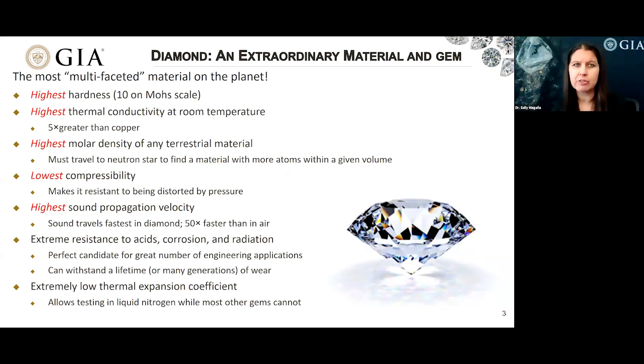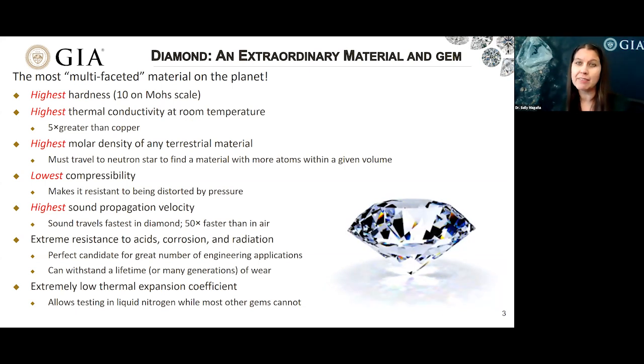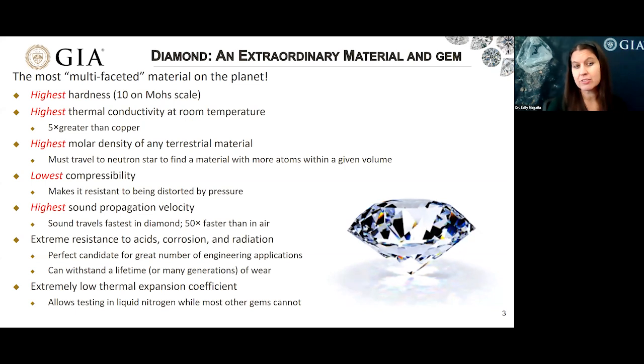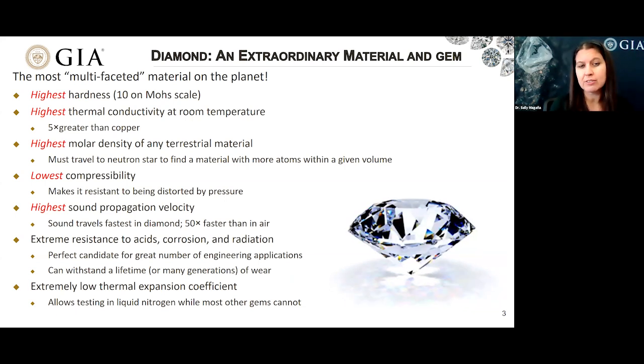I'm not sure that anyone is going to buy a diamond because it has the highest sound propagation velocity, but it just goes to show that for many advantageous characteristics within a gem or any material, diamond ranks at the top or near the top. It also has extreme resistance to acids, corrosion, and radiation, making it able to withstand a lifetime or many generations of wear.